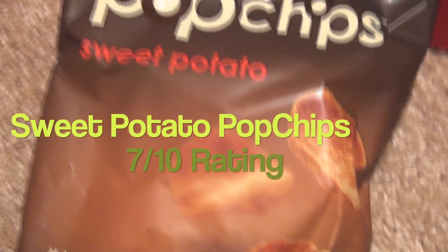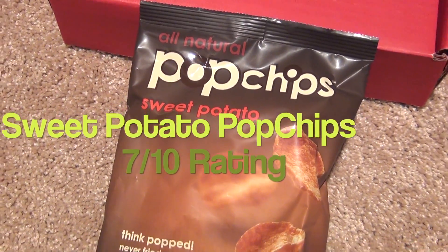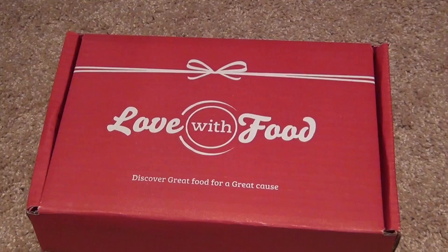And the last item was these pop chips sweet potato. I have tried pop chips and I loved them before, but I did not like the sweet potato flavor. Not going to lie, don't like sweet potato flavored things.